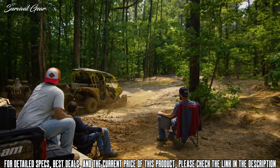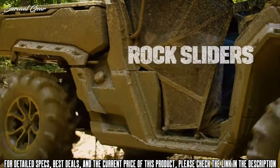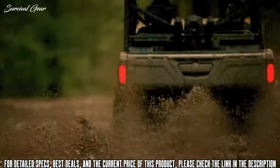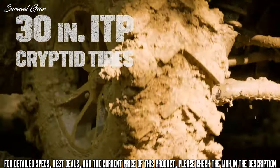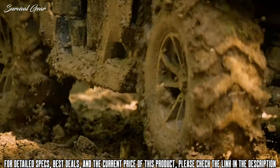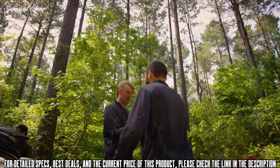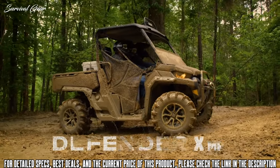When your crew gets together, we know things can get wild. That's why we threw on a front bumper, rock sliders, mud guards, and a relocated winch with synthetic rope that will guarantee to get you moving when you get into trouble. The Defender XMR is fitted with 30-inch ITP Cryptid tires and 14-inch cast aluminum wheels, so you can tear up any terrain and come out on top. So when that trail gets wet and the mud gets thick, gather the crew, pop open the cooler, and bring it on — because this Defender XMR is ready to dive in.